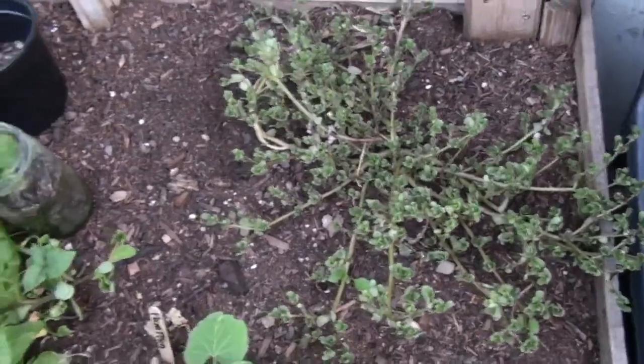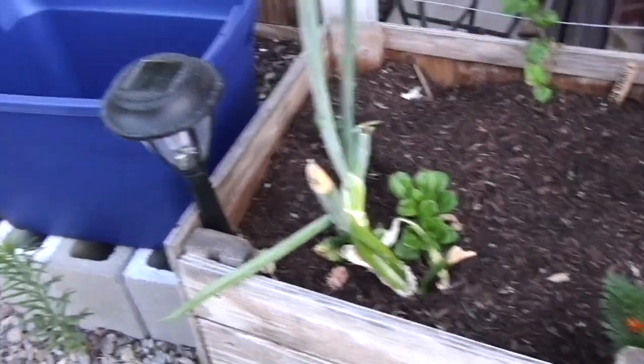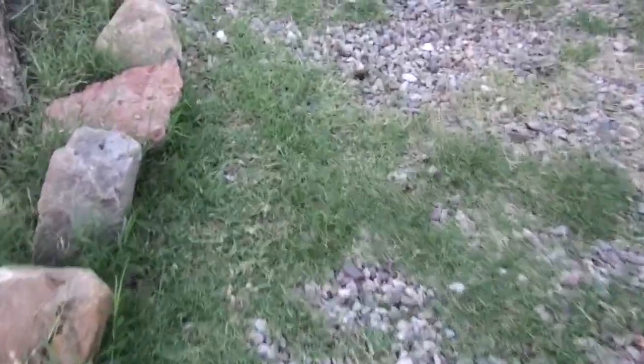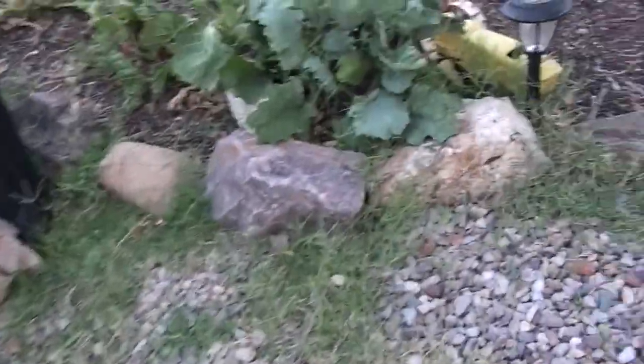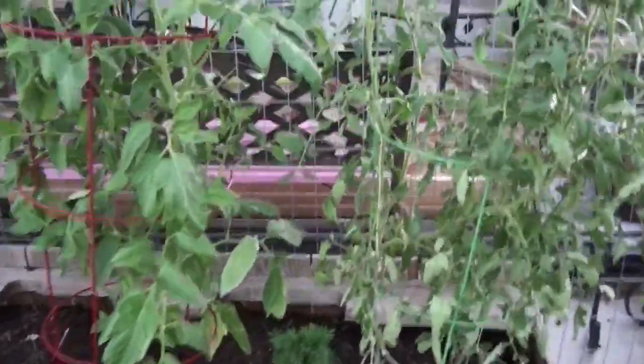The pumpkin and the zucchini are jumping up pretty good, and I got some parsley out of the walkway and put it up here in the bed — I love parsley in vegetable salad. The lettuces are still doing good; greens are still doing good.